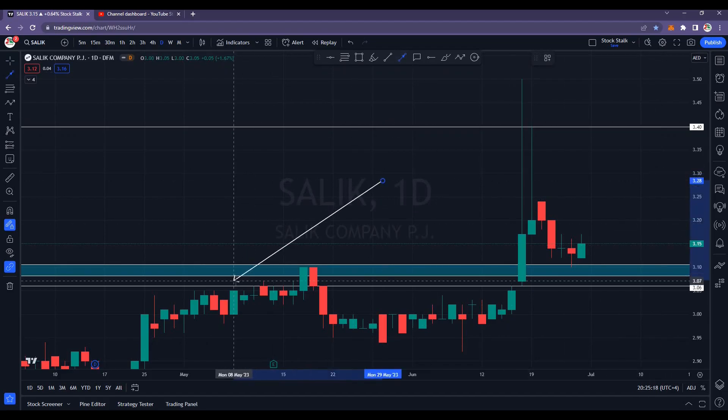Previously, we know the 3.05 area was resistance — it tried to break the resistance. In fact, we saw this solid green candle closing at 3.10. Unfortunately, we did not see any follow-through.